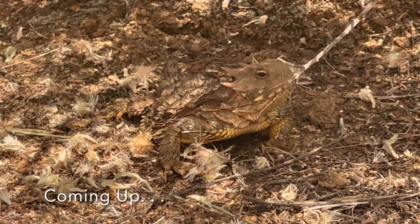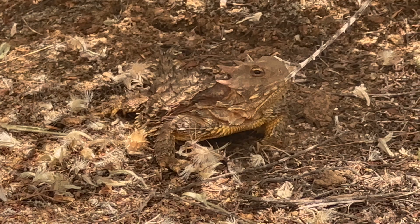This video is about a lizard species that's generally believed to be extirpated from the Sandhills areas of Henry Cowell Redwood State Park — the horned lizard. What's going on, everyone? It's Dylan McManus with California State Parks, and I am about to show you one of the coolest and most unique lizard species in California: the horned lizard.